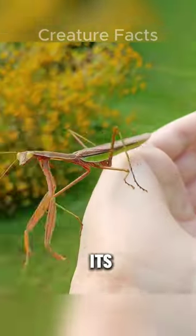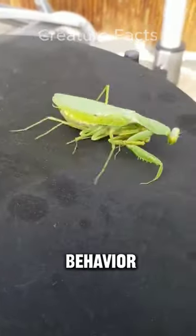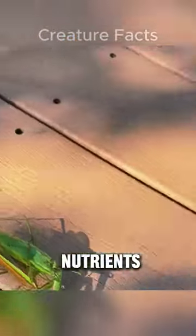The praying mantis's long, narrow body is adorned with two pairs of powerful wings, which are folded tightly against its body when not in use. Female praying mantises often eat their mates after mating. This behavior is believed to ensure they have enough nutrients to lay fertile eggs.